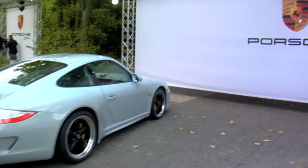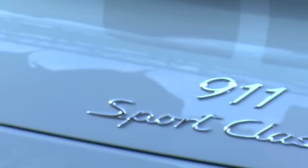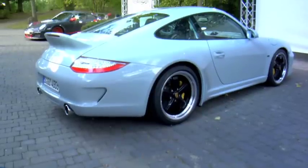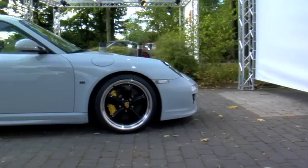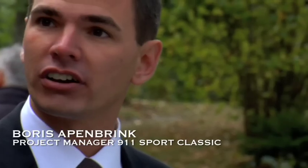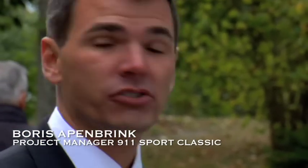This is the 911 Sport Classic. It's a small series vehicle which is very special for Porsche. Starting with the exterior, the color is very specific for this vehicle — it's Sport Classic Grey. All 250 cars that we've built will have this color on the exterior and the specific interior.